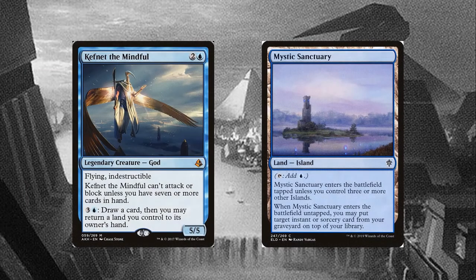Normally, returning a land with Kefnet's activated ability is a desperate act to get 7 cards in hand. Being behind a land drop is usually not worth a Kefnet attack. However, Mystic Sanctuary is extremely useful to bounce to the hand and play again every turn, redrawing an instant or sorcery for next turn. I don't have any extra turn spells in this deck list, but they do create an infinite turns loop with Kefnet and Mystic Sanctuary, so it's worth considering for your own deck.